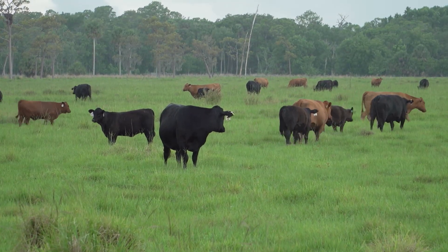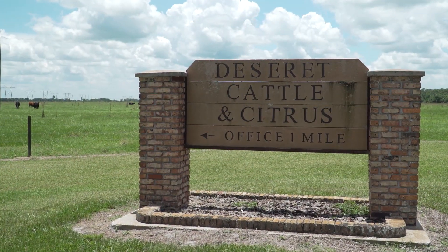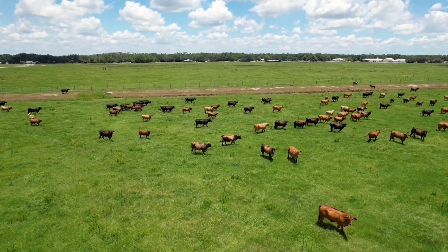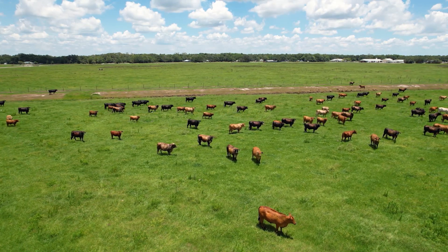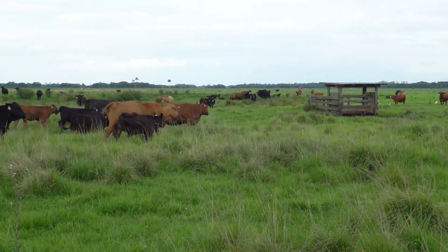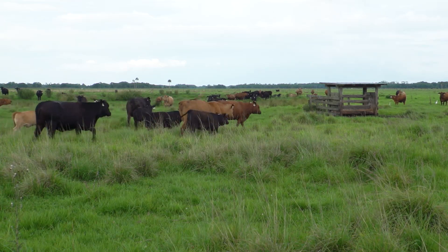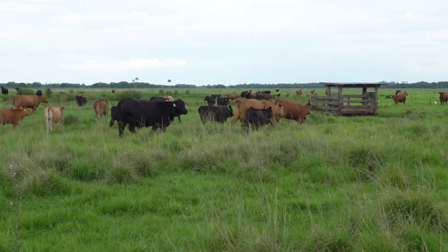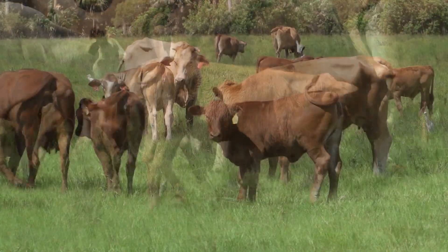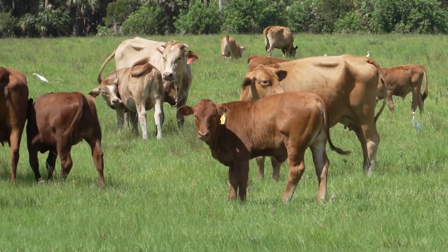Cows and calves graze across the grasslands of Deseret Cattle and Citrus in central Florida, a ranching operation started in 1950 that now stretches across nearly 300,000 acres. We have 45,000 mother cows here on the ranch, and we've really been here for 73 years, so we're deeply integrated into the community. We use a rotational crossbreeding system, with Simbra, Brangus, and Deseret Reds. All of our cattle are at least a quarter to three-eighths Brahman.